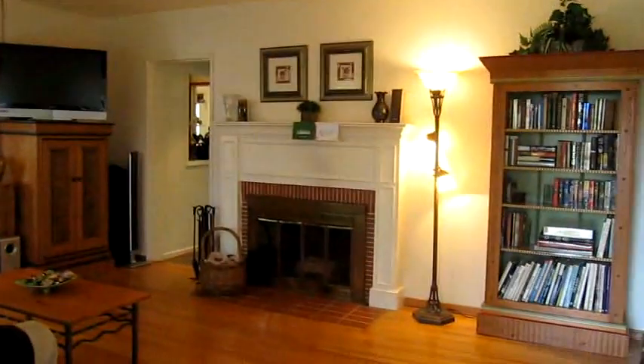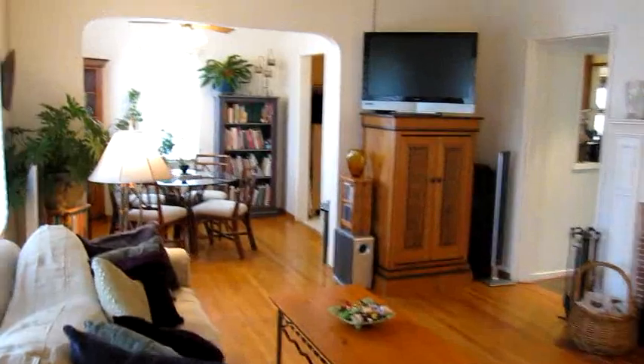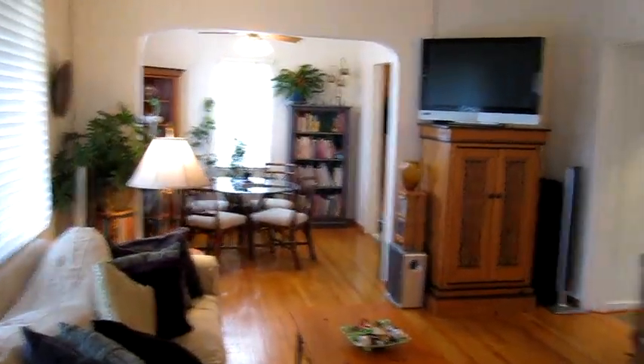You have a living room entrance, looking on at your romantic fireplace. You've got a formal dining room connecting it. We're going to go check out the bedrooms.